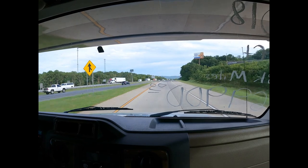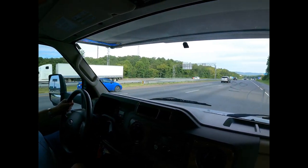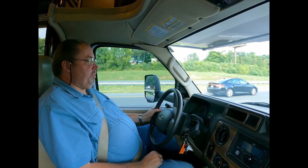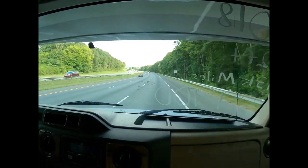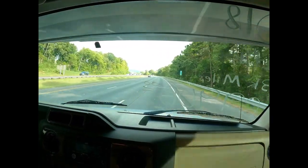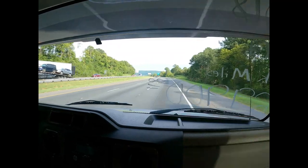Just sitting here cruising at 55, no problem. These Michelin tires ride great. The V10 sounds good when you get on it — there's 65 mph, getting on the interstate. Cruise control works great. We are just chilling. Actually got a break in the traffic, believe it or not.